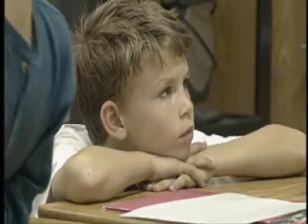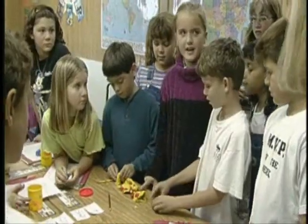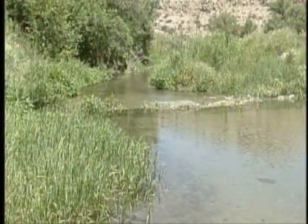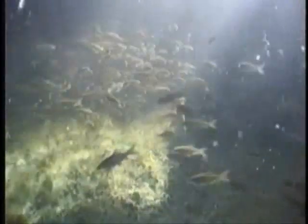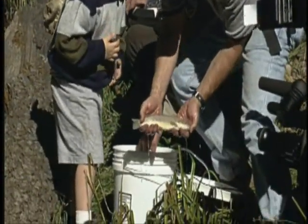By saving our native fishes today, we're making them available to our children tomorrow. Through education, kids now learn about the unique place these fishes hold as part of Arizona's wildlife, and can see firsthand how fish and wildlife depend on aquatic ecosystems. We are all stewards of Arizona's fish and wildlife resources. Our native fish of the Gila Basin provide the diversity that all ecosystems need for a healthy web of life. They are a link to the past, but they also serve as our legacy to future generations.